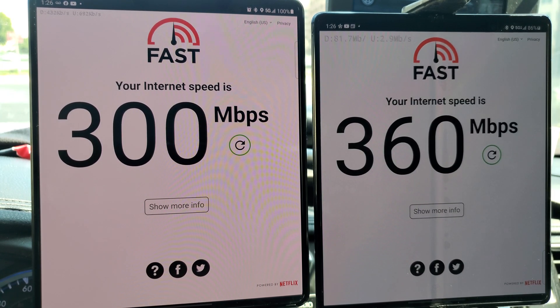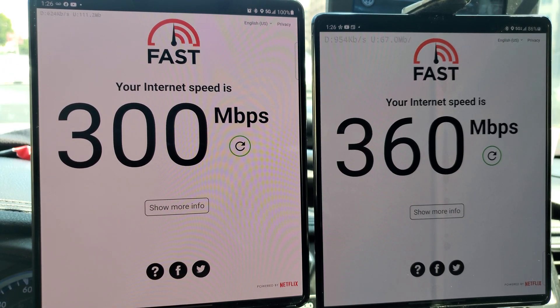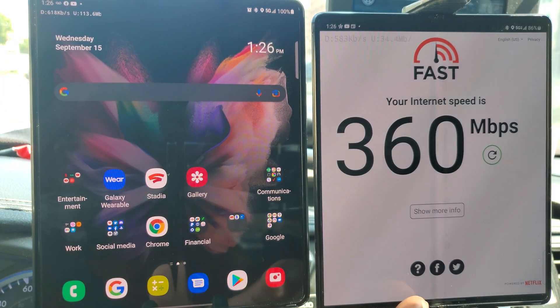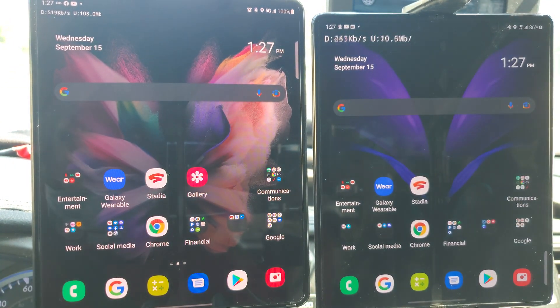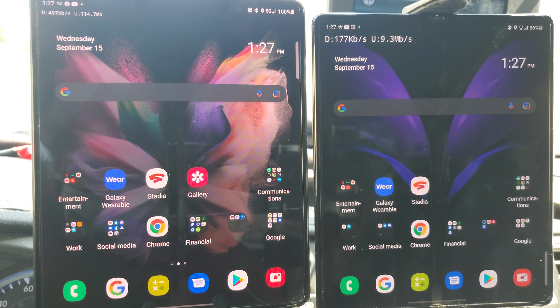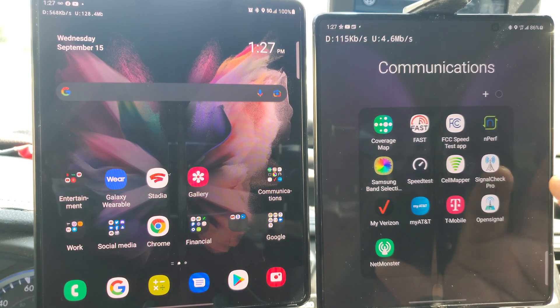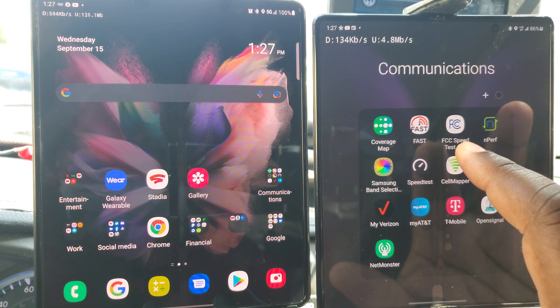On fast.com, T-Mobile shows 32 gigabits and Verizon shows 300 megabits down and 360 for Verizon. The only time you're able to get above 4.1 — which is 720p — is when you are connected to millimeter wave. So the connection keeps coming in and out, and I'm going to see if I can try to catch it one more good time when it comes back.